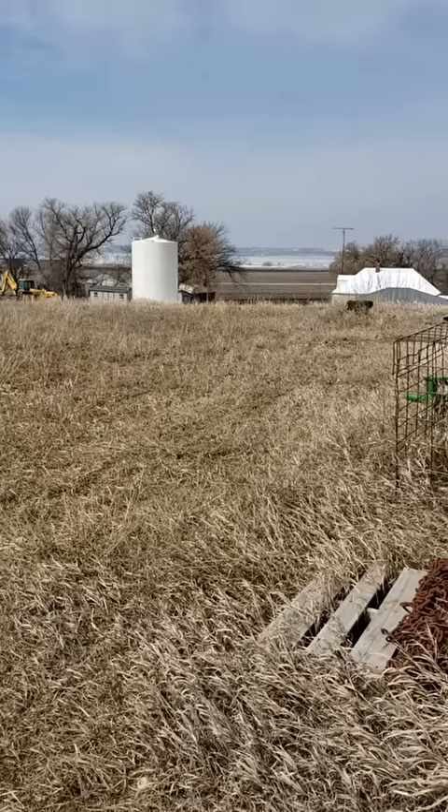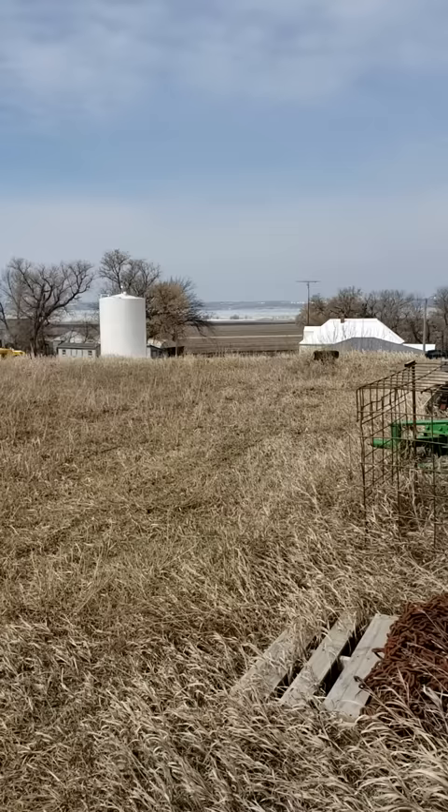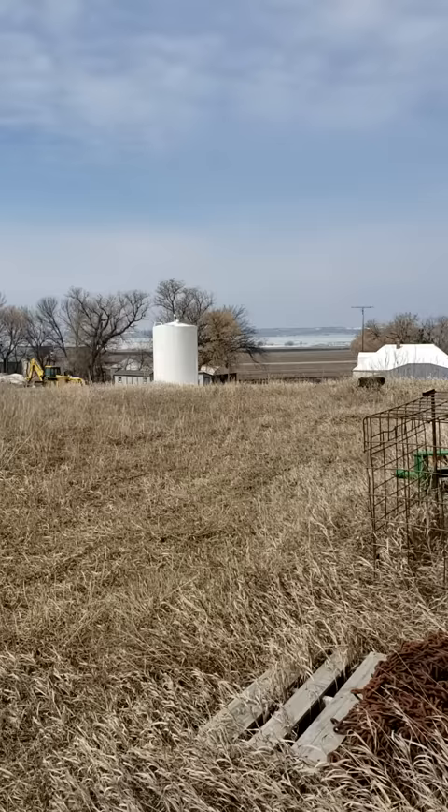This is Yvette Vanderbrink of Vanderbrink Auctions, and this is absolutely amazing. I see a lot of amazing stuff, but this is one of them. We're up here in Beardsley, Minnesota on the shores of Lake Traverse, and James Graham was a farmer who loved his cars and tractors.